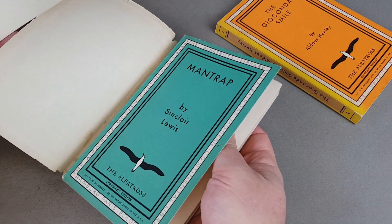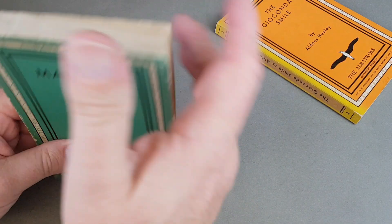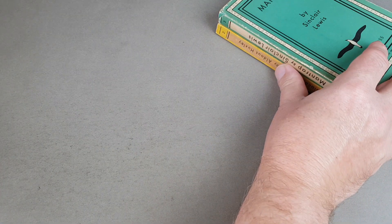Most Albatross books did come with just wrappers; this is a slightly fragile one. Underneath, a bit like when you do find books that have had wrappers, it's done its job and really protected the actual book itself.